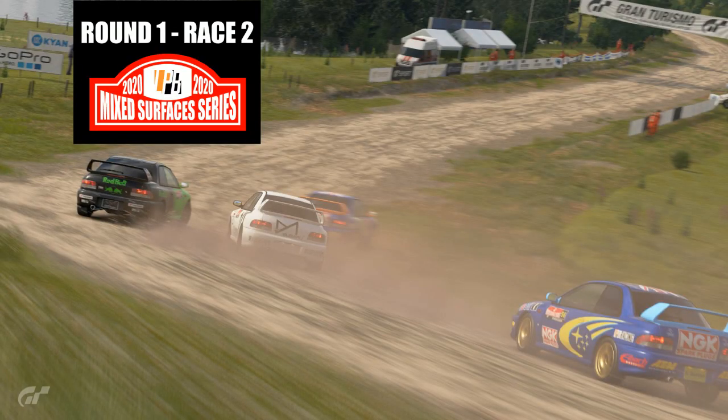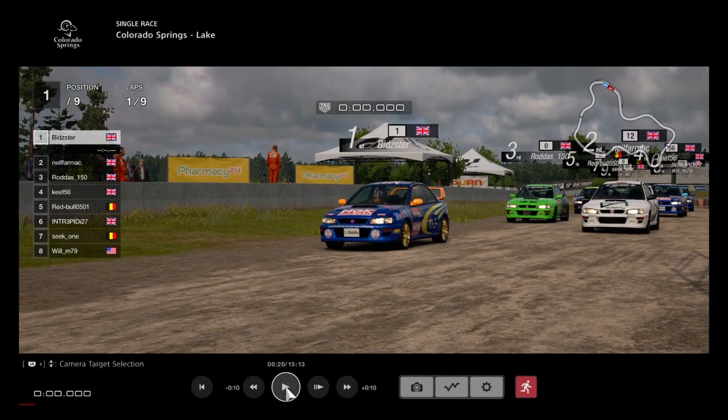Here we go! LPB Mixed Surface Series Round 1 Race 2 from Colorado Springs. Hi everyone and welcome back to LPB Racing. We're waiting for Race 2 here of Round 1 of the LPB Mixed Surface Series on GT Sport.